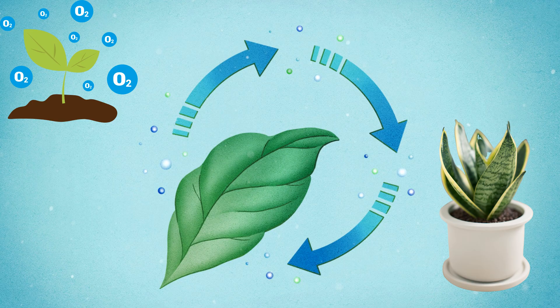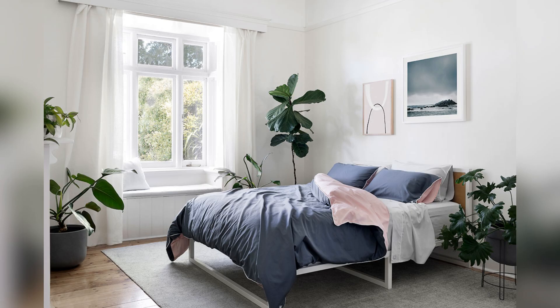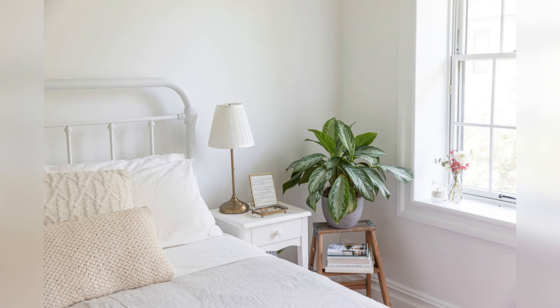Add plants. Plants can purify the air and promote a calming, natural energy flow. Choose plants with rounded leaves or soft shapes, such as bamboo, peace lily, or snake plant.